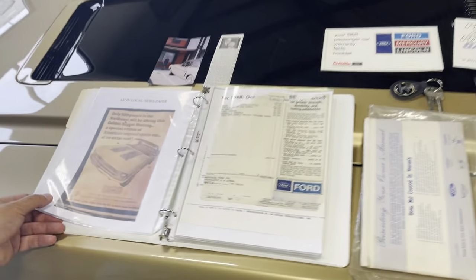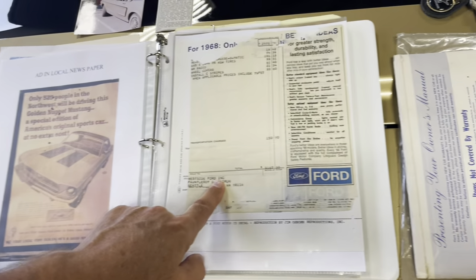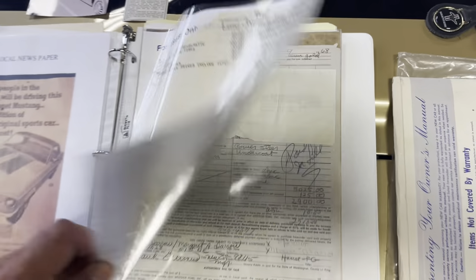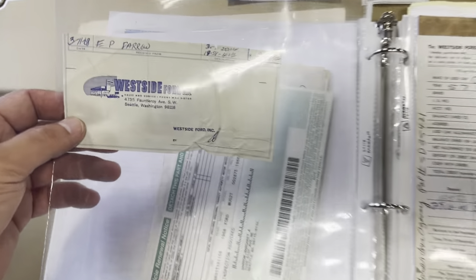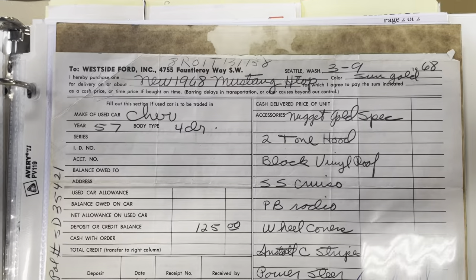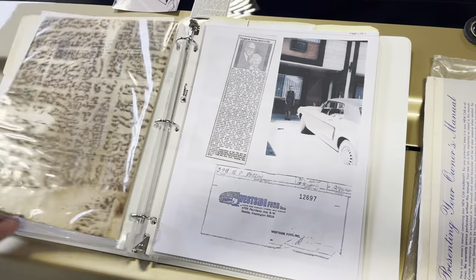Let's take a look at some of the other documentation. This was an advertisement — originally they were planning on making 525 of them, but it ended up being 481. This is the original window sticker, sold out of Westside Ford in Seattle, Washington. I do have a lot of original registration receipts. This was a receipt from Westside Ford for her payment: $2,910. This is the original sales order, and that's where it shows she traded in a 1957 Chevy four-door and they gave her a whopping $125 on the trade-in. It's really hard to get that kind of documentation. This is the original build sheet — I believe it was found under a seat.